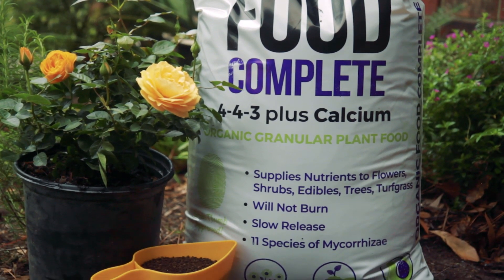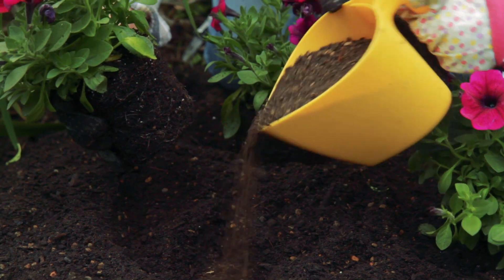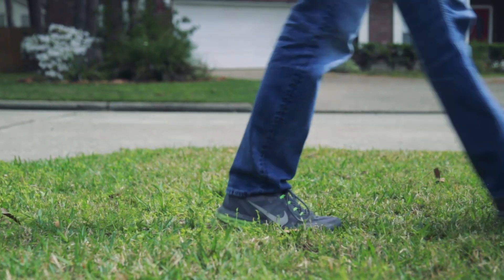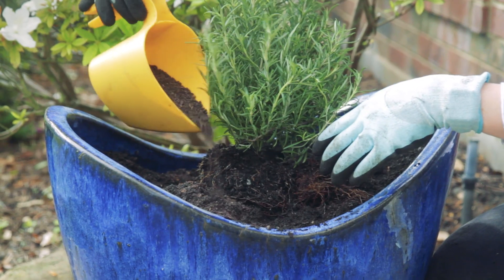Organic Food Complete feeds anything with roots. It supplies nutrients to lawns, flowers, trees, shrubs, fruits, vegetables, herbs, and anything with roots.